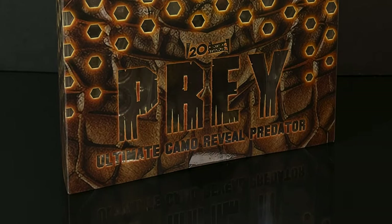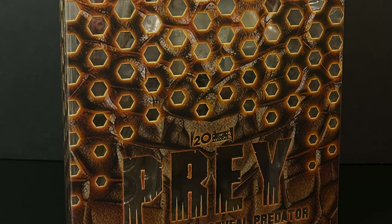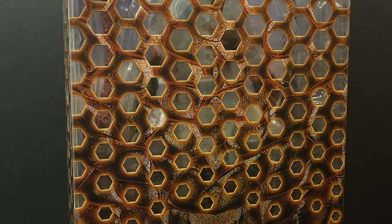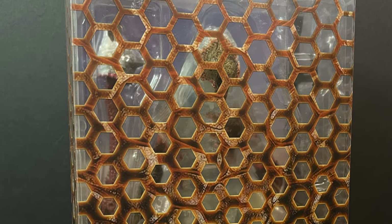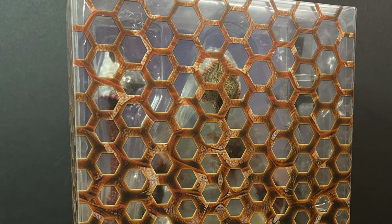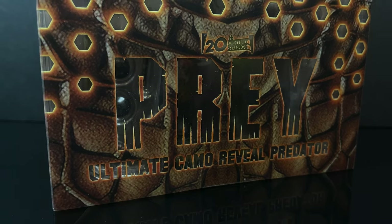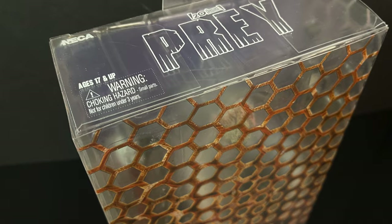Hello, welcome back everyone, Toy Shoes here, and I am back yet again for yet another early look at a brand new San Diego Comic Con 2024 exclusive. This comes courtesy of my friends over at NECA Toys, from the Hulu movie Prey, which is in the Predator series. This is their ultimate camo reveal Predator, and in case you were wondering what movie it's from, yes, it's Prey — because it's all over the box.